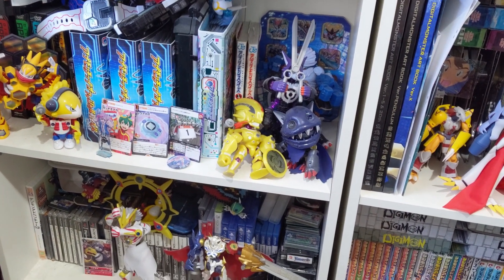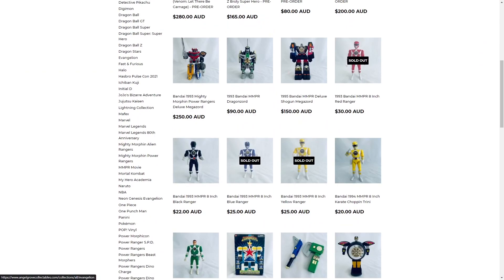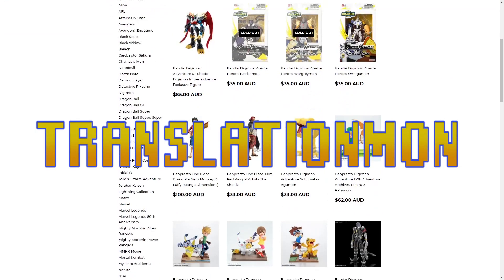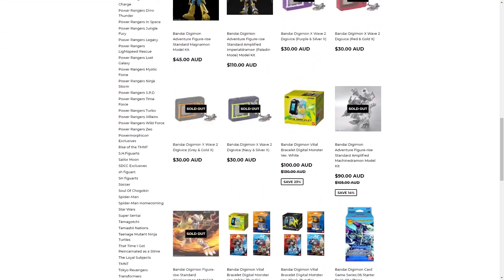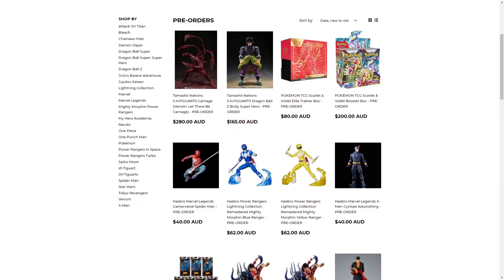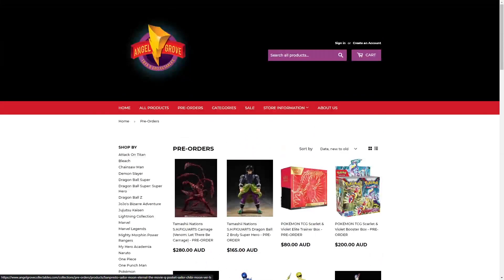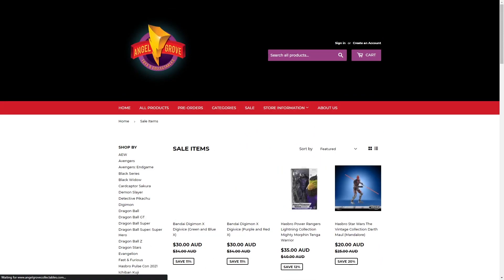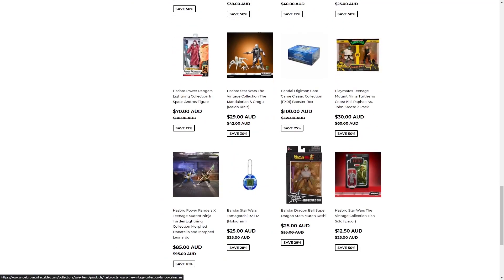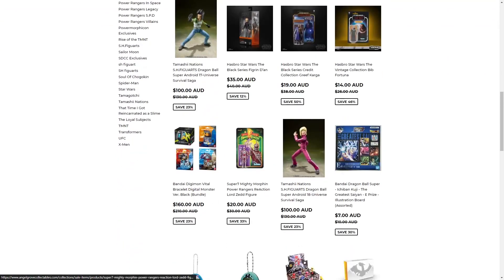Angel Grove are so super cool they even sponsored this video and are giving viewers 10% off from all products in their store with the code Translationmon. Angel Grove Toys and Collectibles have a wide range of collectibles from a wide range of franchises — not just Digimon either, so if you are interested in various other franchises like Power Rangers, like One Piece, basically anything you can think of, you can definitely check out Angel Grove Collectibles.